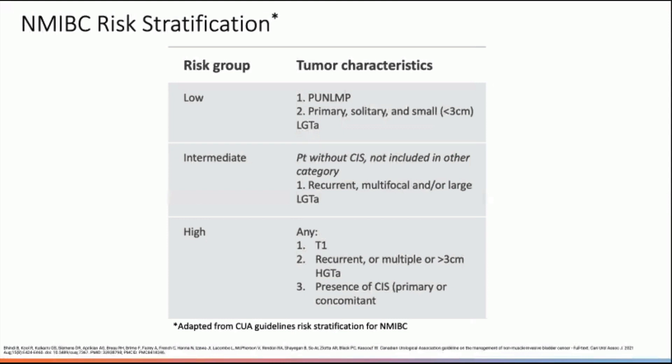It's important to discuss non-muscle invasive bladder cancer risk stratification. Low risk refers to papillary urothelial neoplasms of low malignant potential and primary solitary small low-grade TA. Intermediate risk refers to recurrent, multifocal, or large low-grade TA, and can be further subdivided. Patients in that category with primary small and solitary high-grade TA or in the intermediate-high-risk subcategory should be considered for treatment as high-risk disease. High-risk refers to any T1, recurrent or multiple or greater than 3-centimeter high-grade TA, or CIS, with a very high-risk subcategory for disease with histological variances.